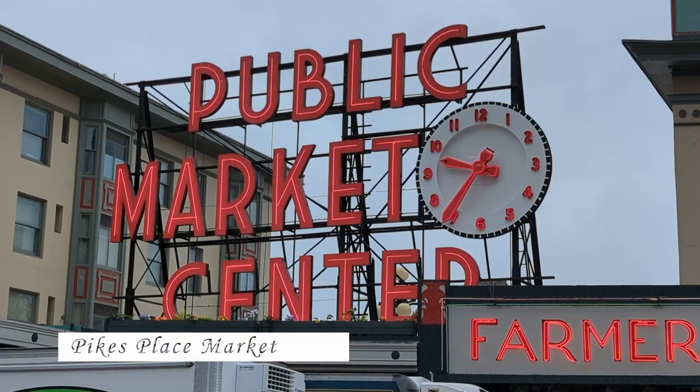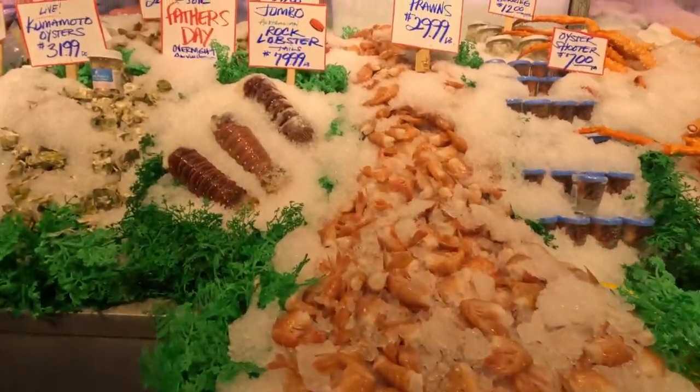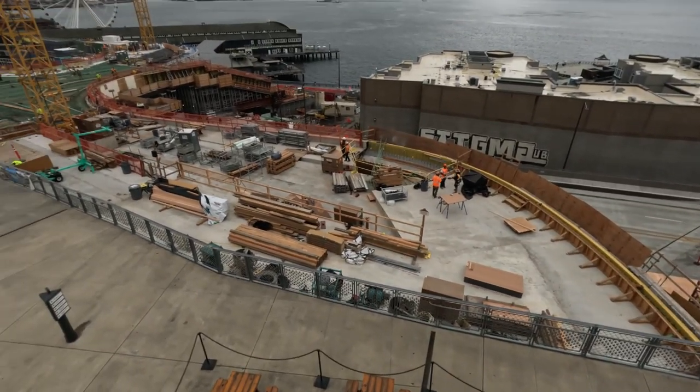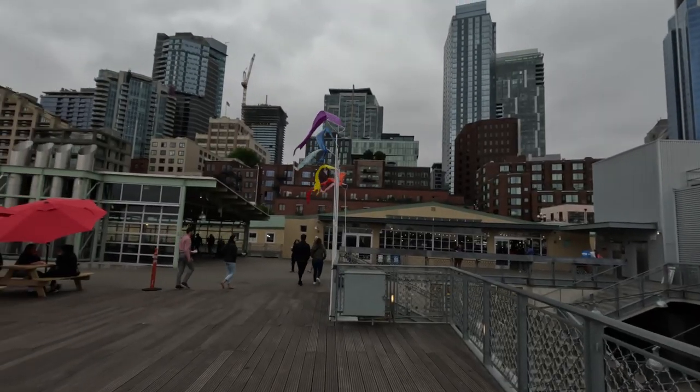The history of Pike Place Market goes back to 1907 and it's one of the oldest, longest-running public markets in the United States. Everyone knows about the famous fish tossing and seafood, but there's also crafts, arts, and all kinds of other things you'd find at any market. It's absolutely massive. Outside there's a lot of renovation and construction to expand and modernize Pike Place while still keeping its traditional setup. I really like Pike Place — every time I come to Seattle this is a must.